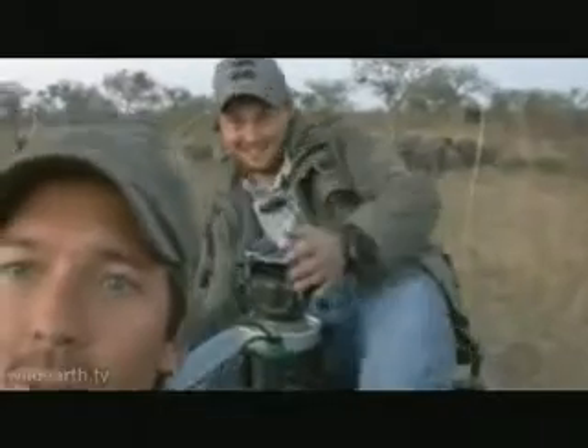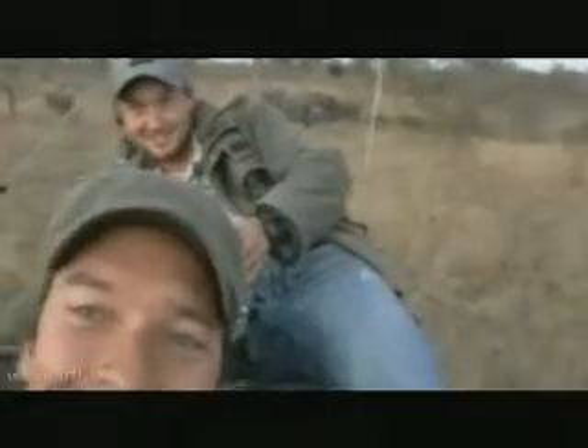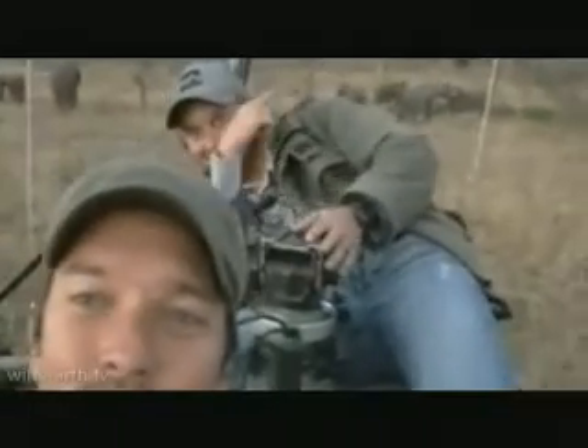Just there. Wait. There we go. There's an elephant in the background. I really feel stupid, sorry. And we've got Wild Earth just there. Perfect. Thanks, Herman.